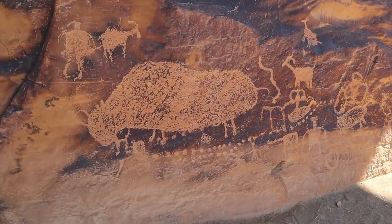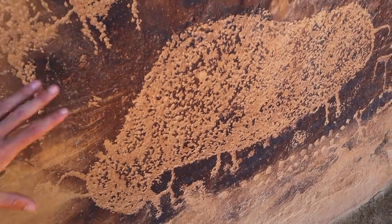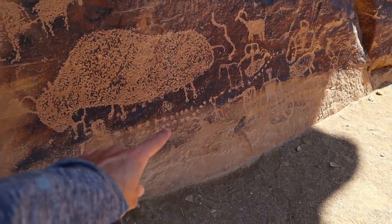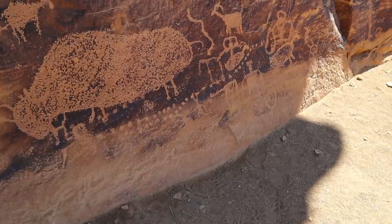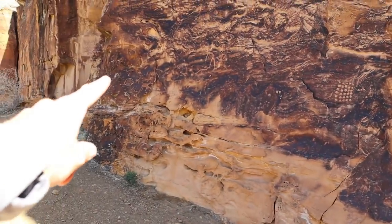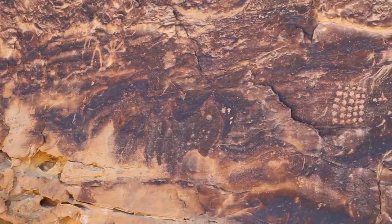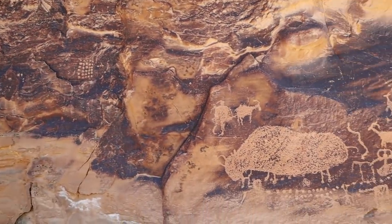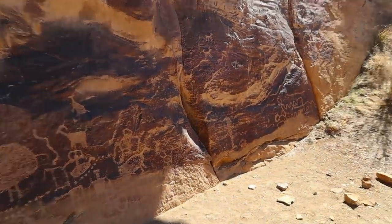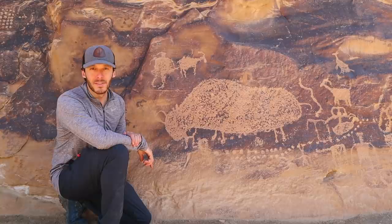This panel is appropriately called Big Buffalo, and it's interesting because not only is it big — look at that compared to my hand, and I've got pretty big hands — but it's also very close to the ground. You can see these glyphs were probably under the dirt at some point but have since been revealed. It's a pretty long panel. But it's really the Big Buffalo that's the main attraction here. This is definitely one of my favorites.